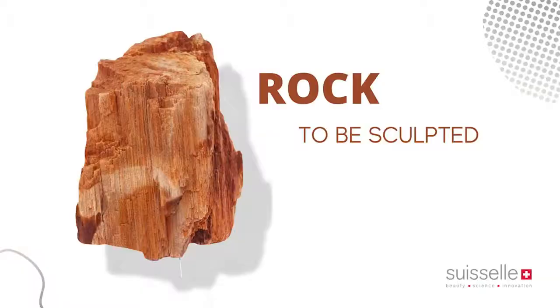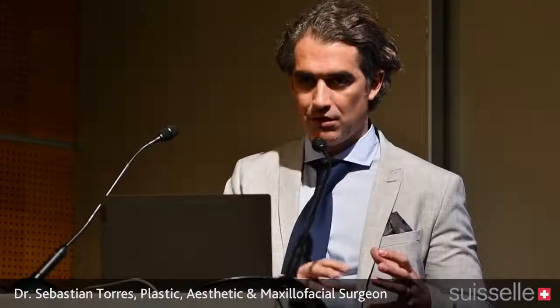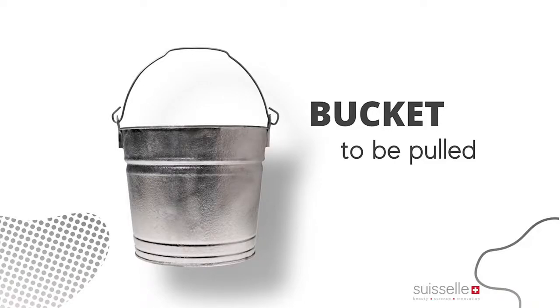Whenever we have a rock and we want to give it some form, we know that we have to apply some action to sculpt that rock. We need chisels, we need a hammer, and we're going to put some extra force on the rock to be able to produce something different — like a sculpture.